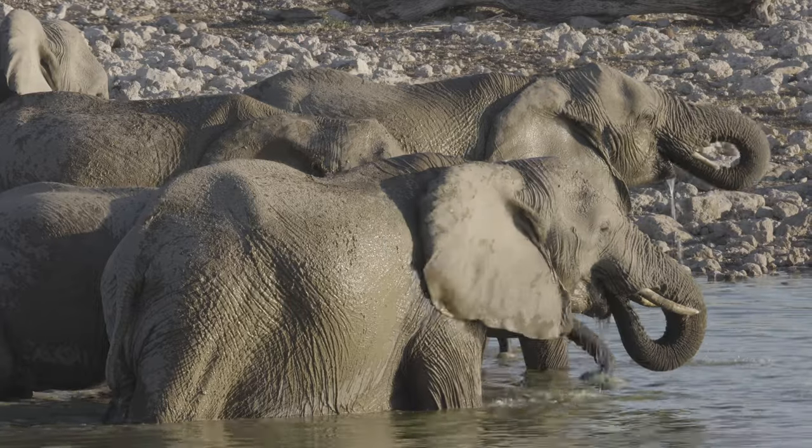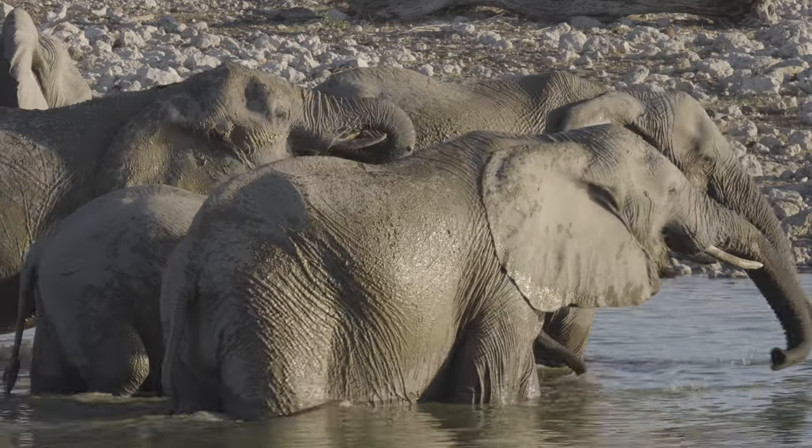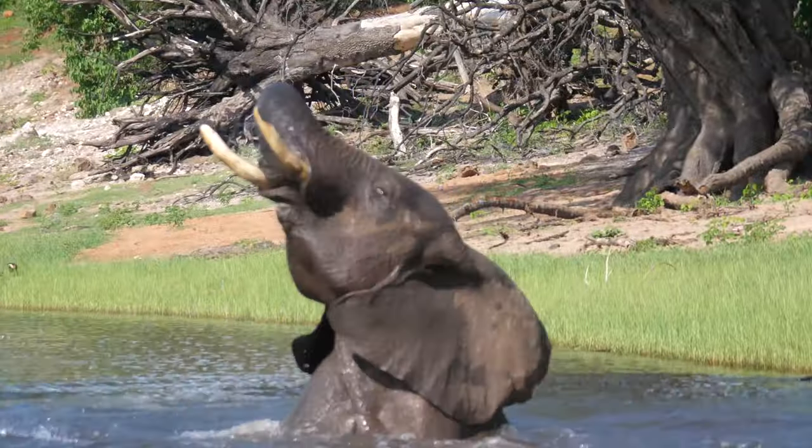Elephants have an amazing sense of smell. They use their trunks to find food and water, as well as to avoid danger like predators and even land mines.